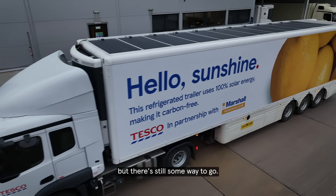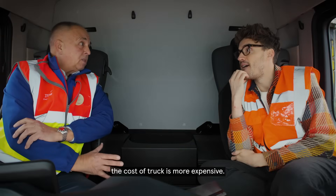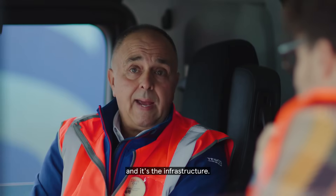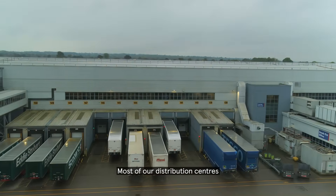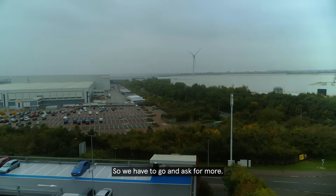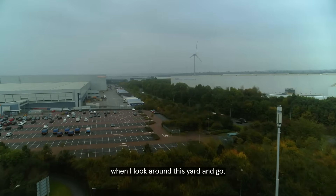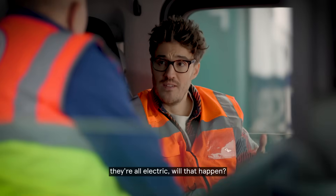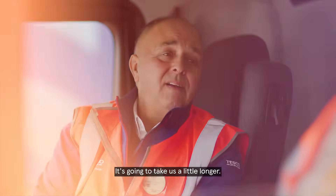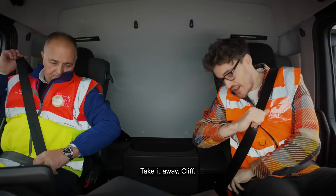We've started that journey but there's still some way to go. And why haven't we got more of these? The biggest issue is the cost — the truck is more expensive, nearly double the gap versus diesel, and it's the infrastructure. Most of our distribution centres don't have a great deal of spare power capacity so we have to go and ask for more. Will we get to a point where I look around this yard and they're all electric? Yes. It's going to take us a little longer. We've got a commitment to be fully zero emission by 2035.